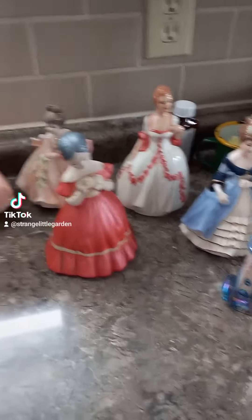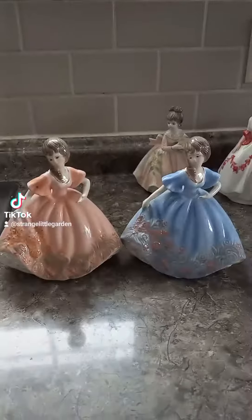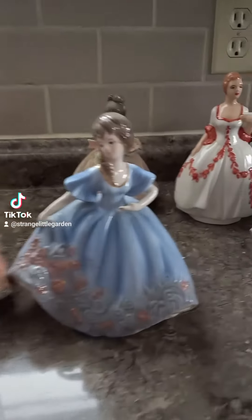I'm back from my yard sale for the day and I got a ton of figurines, so let's go through them. I got two with this style of dress — same mold, different dresses.